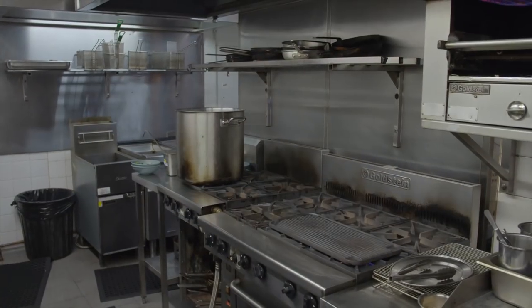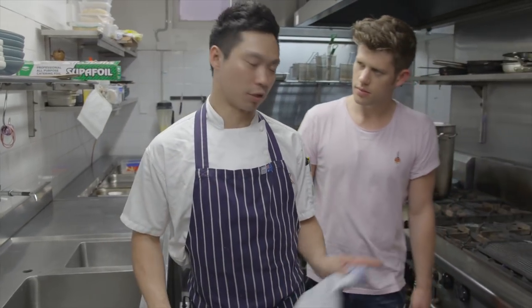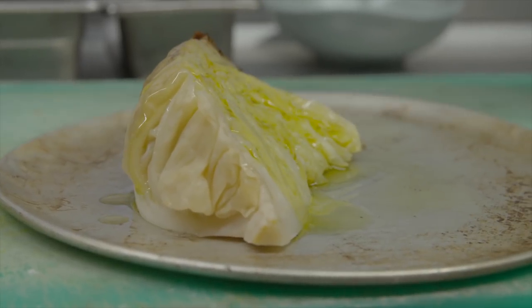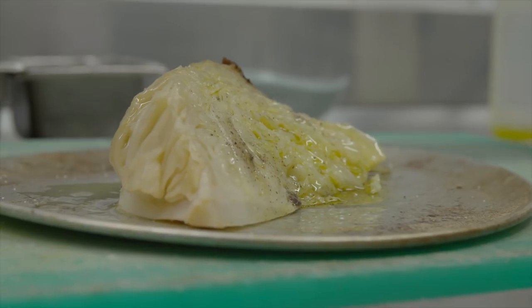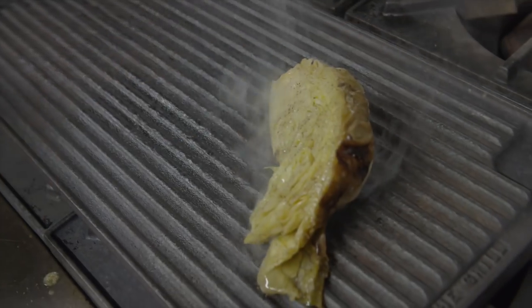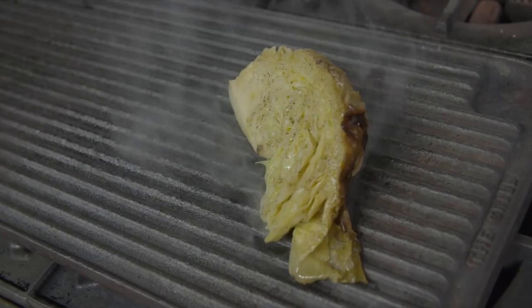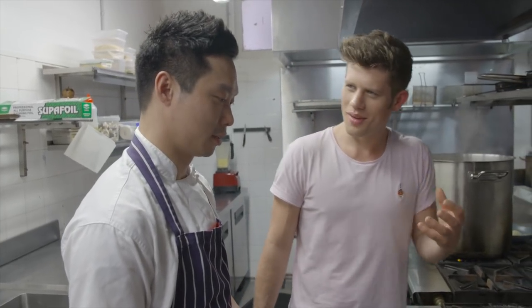Now that the cabbage is done, I'm just going to cut it up into wedges. I've cut them into wedges, and now we're just going to put some oil and seasoning and grill it up. The grilling will give it a smoky kind of flavour — it'll change the flavour of the cabbage as well. It already smells really good. You get that barbecue vibe. Never thought cabbage could smell this good.